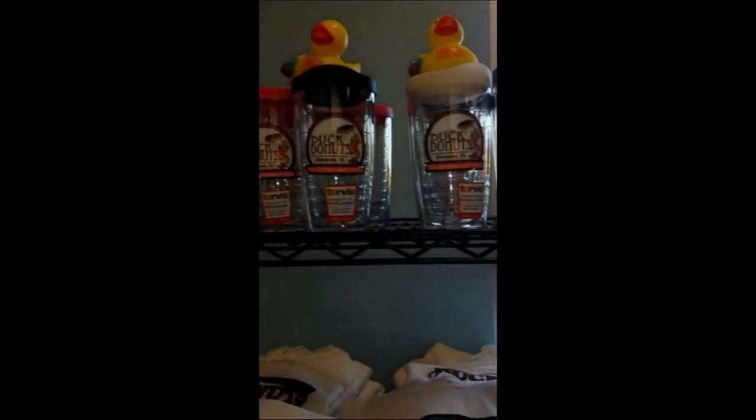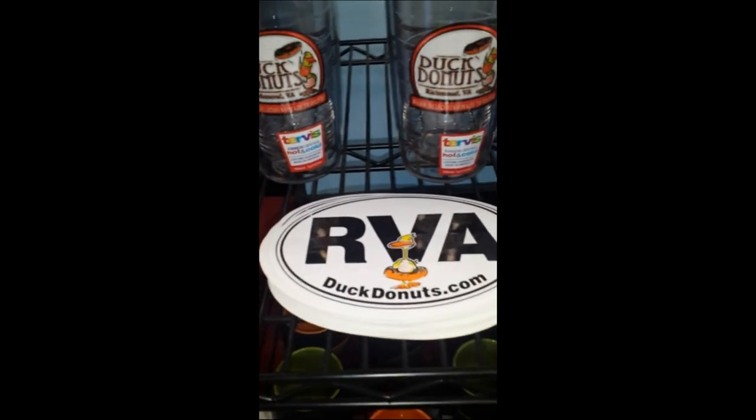So as they are making our donuts, I'm just scouting out the joint a little bit — checking out the sweatshirts, bumper stickers, representing RBA — and there goes the missus.